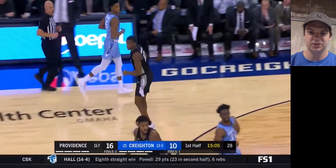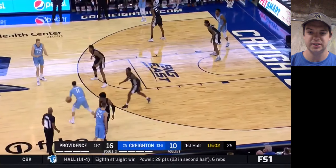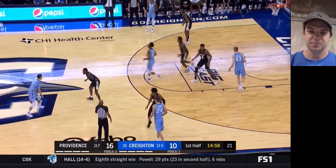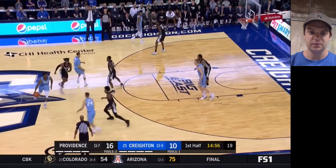This is just like the total opposite of games we've been watching recently — it's already 16-10 within the first five minutes of the game. This is a high-flying game. Providence-Creighton. It's fun.